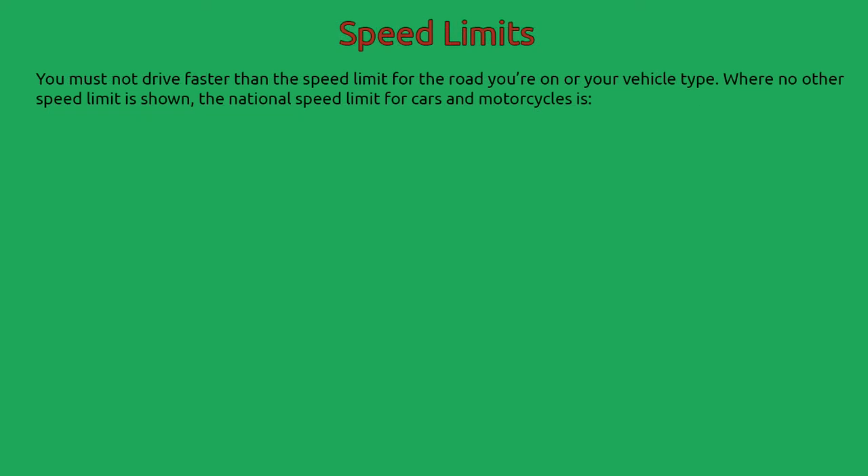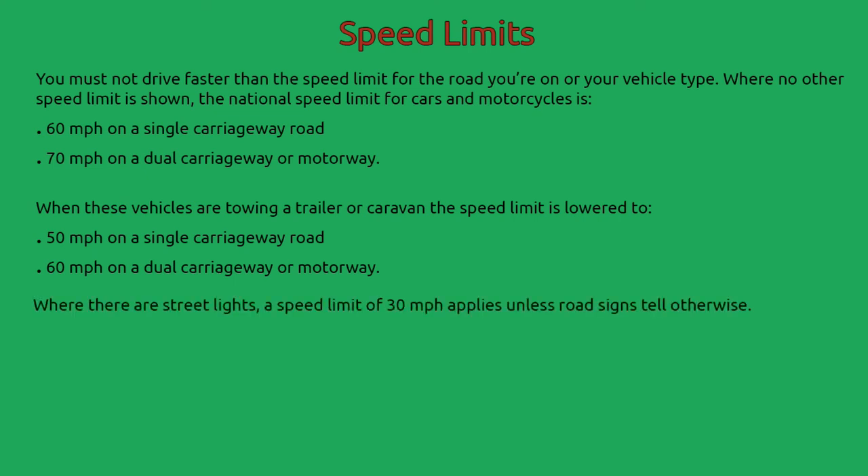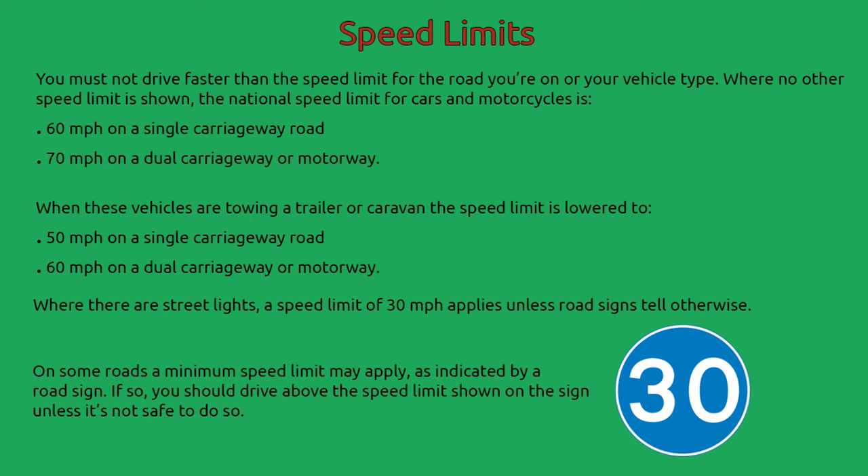Speed limits: You must not drive faster than the speed limit for the road you are on or your vehicle type. Where no other speed limit is shown, the national speed limit for cars and motorcycles is 60 mph on a single carriageway road and 70 mph on a dual carriageway or motorway. When towing a trailer or caravan, the limit is lowered to 50 mph on a single carriageway and 60 mph on a dual carriageway or motorway. Where there are street lights, a speed limit of 30 mph applies unless road signs say otherwise. On some roads a minimum speed limit may apply; you should drive above the speed shown unless it is not safe to do so.